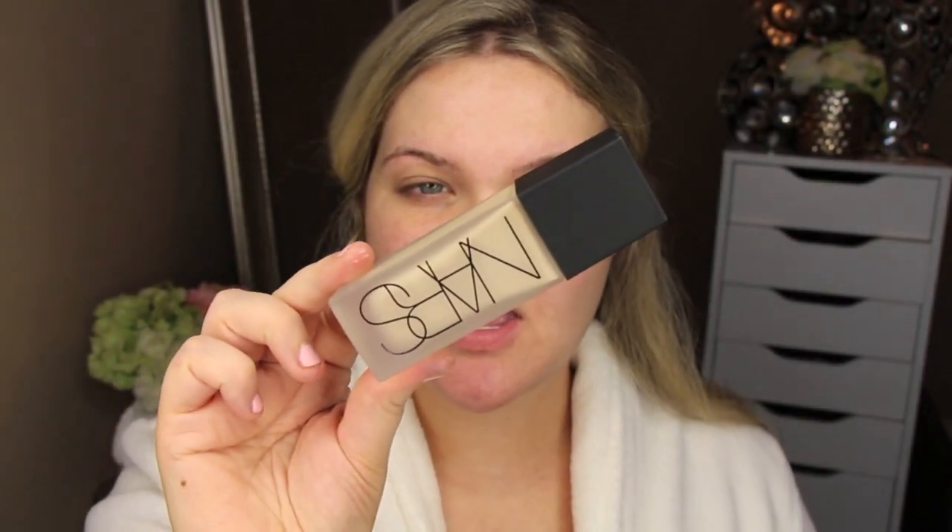I'm going to be doing check-ins throughout the day to see how long this wears on the skin. The foundation is called the All Day Luminous Weightless Foundation and the color I have is Light 6C. It comes in 20 different shades. It comes out January 15th to NARS boutiques and February 1st to all locations.